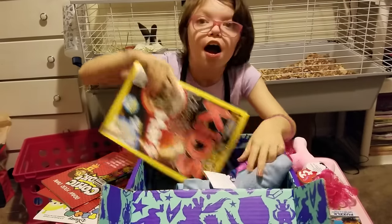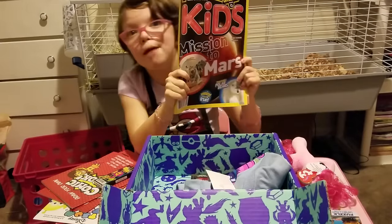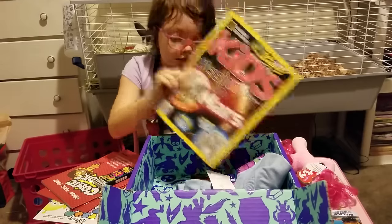Here is a magazine. It is kids — my school has these magazines. It's really cool.